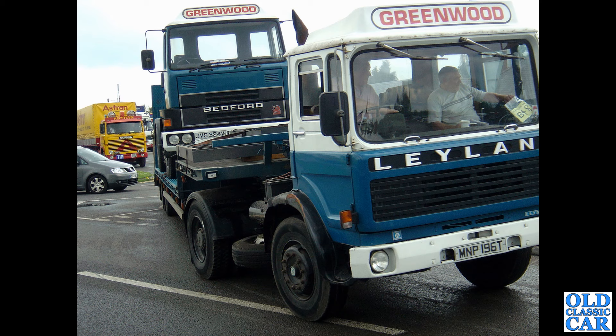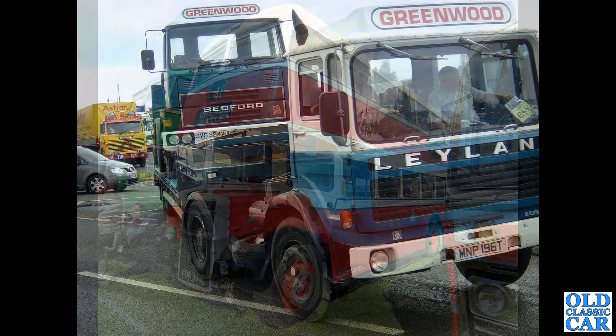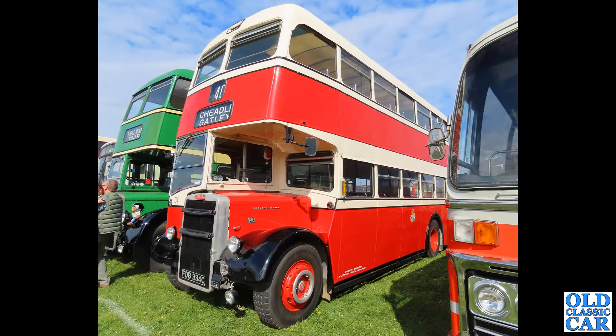Of course over the years Leyland adopted many other manufacturers — they took over Scammell in 1955, Albion in 1951, and in 1962 they took over AEC as well.